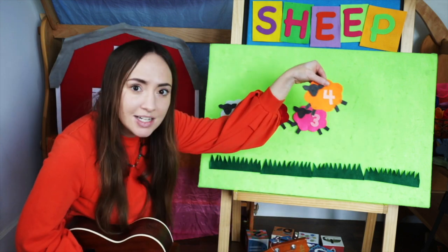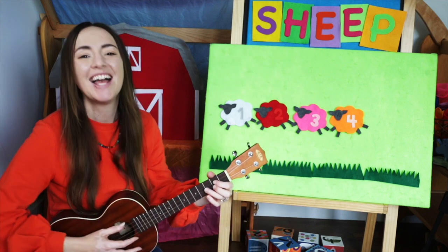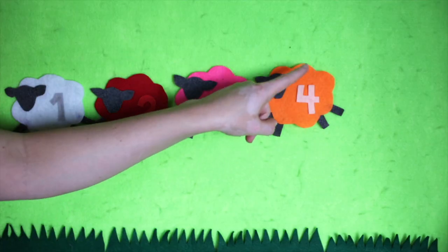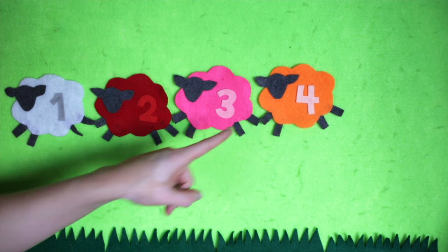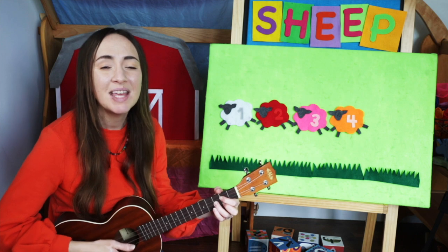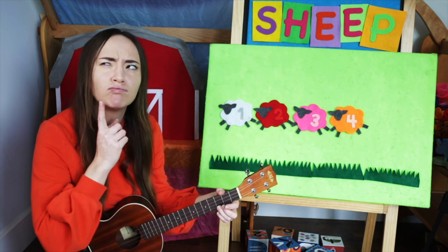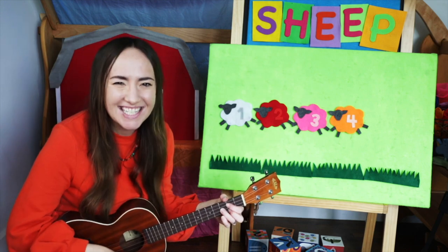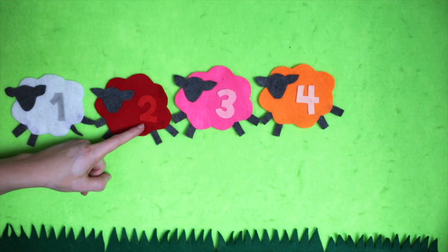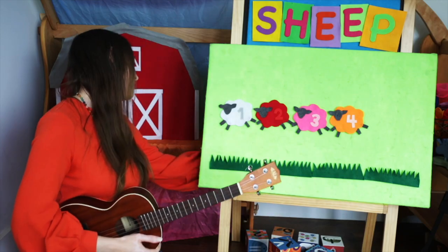What color is that? Orange. Mary had an orange lamb, orange lamb, orange lamb. Mary had an orange lamb, its fleece was orange as... oranges! One, two, three, four. Four lambs.